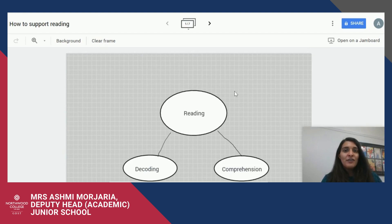Firstly, it's really important to know that reading is broken up into two components. You've got decoding, which is the reading of the actual words, and comprehension, which is the understanding of those words. In today's tutorial, I'll be looking mostly at comprehension.